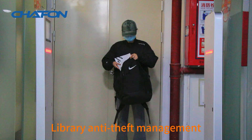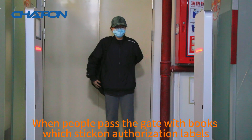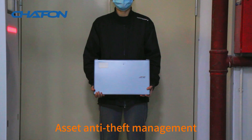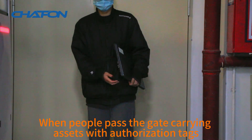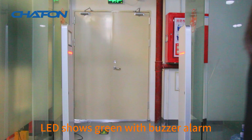Library anti-theft management: when people pass the gate with books which have authorized labels, the LED shows green with buzzer alarm. Asset anti-theft management: when people pass the gate carrying assets with authorization tags, the LED shows green with buzzer alarm.